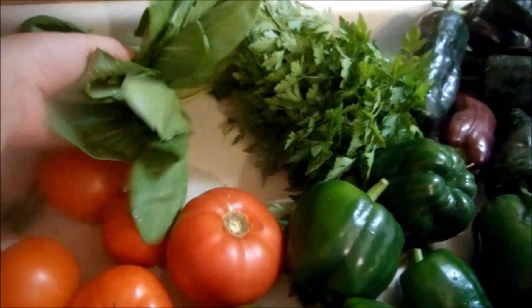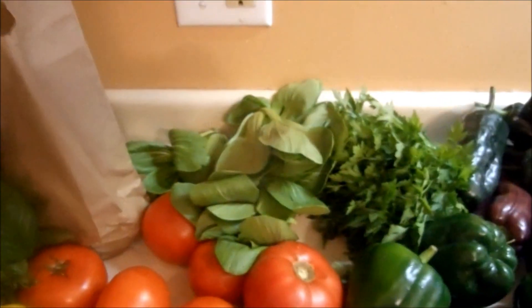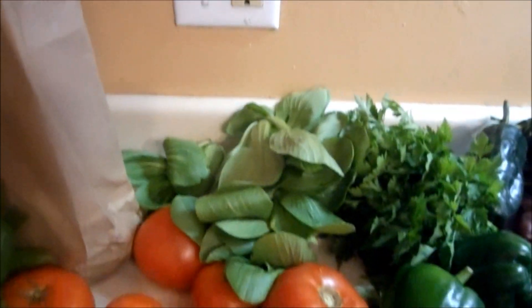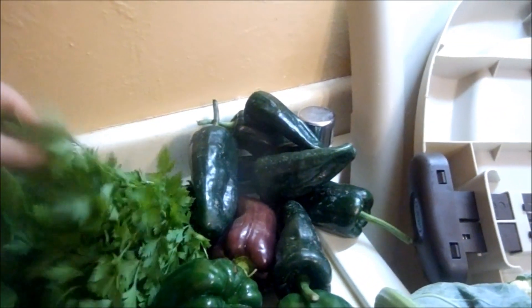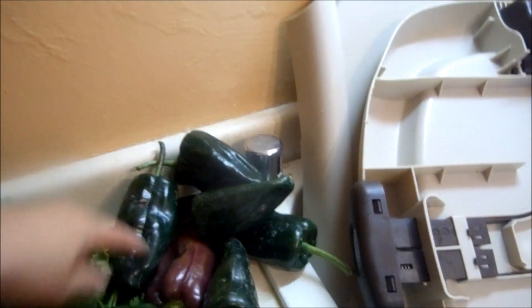Then we got these baby bok choys — these were a dollar. I'm not sure exactly what I'm going to do with these yet; I think they're going to go into a salad or they might end up in a stir-fry. We also got a bunch of parsley — that just goes into everything.